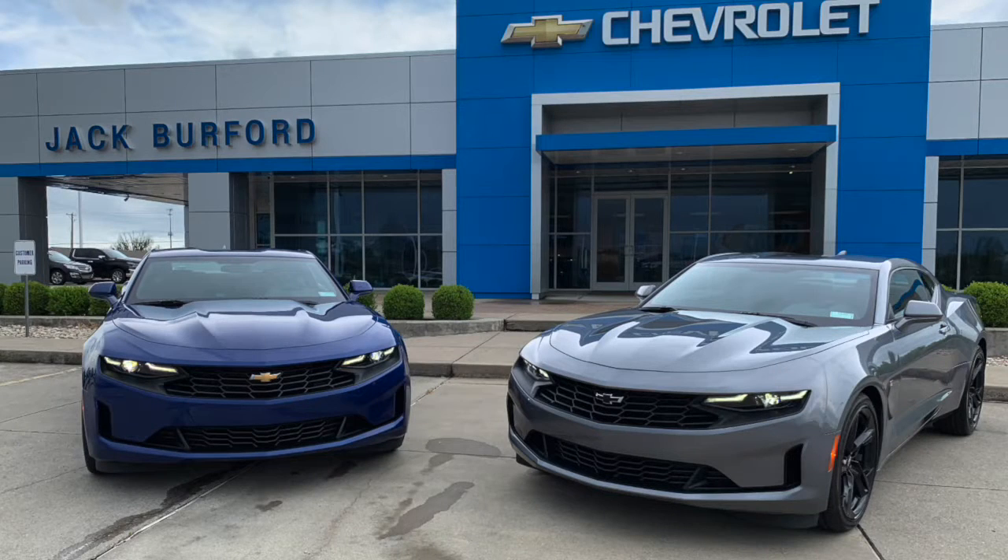Folks, if you're in the market for a really nice Camaro, we've got a pair of 6-cylinder Camaros that are super cool. Right here at Jack Burford Chevrolet, 819 on the Eastern Bypass, Richmond, Kentucky. Please come see us. We'll treat you like family.